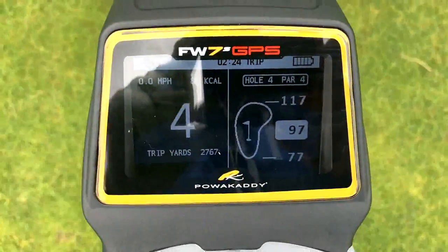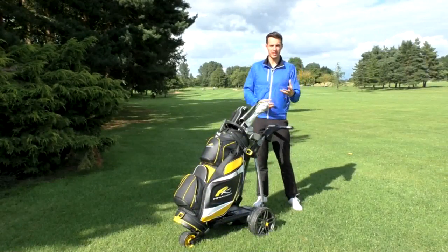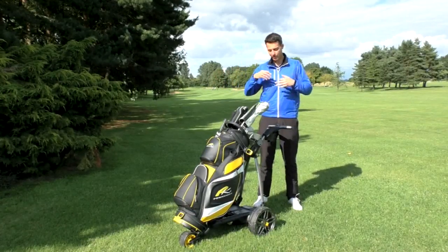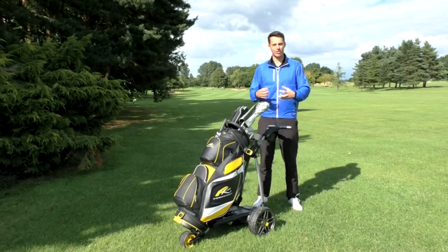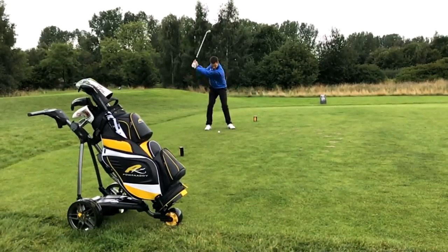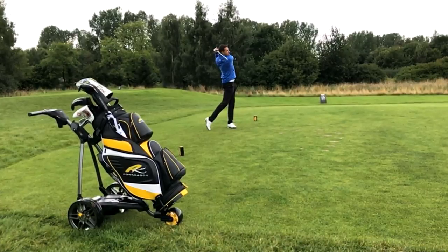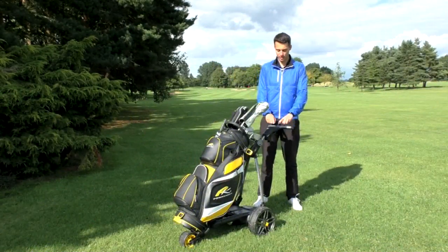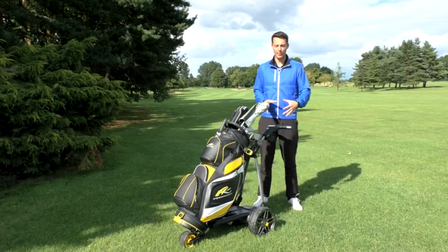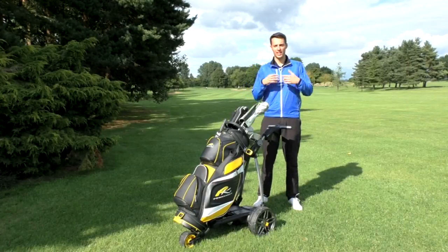It's definitely a trolley that you should probably read the instruction manual before you go on the course. If you just get it out of the box and go straight to the first tee, you'll probably be wondering how certain features are accessed and how you change things like the scorecard. There are different ways of pressing buttons — whether you hold it down for a certain amount of time or just a single press, and whether you press the two buttons or the main button. Once you know that, you should really enjoy the features, which are quick and easy to access and use.